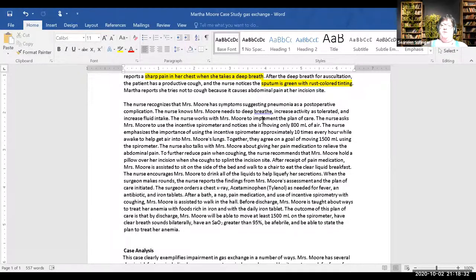She gets the incentive spirometer, walks in the hallway — she walked to the chair, now she walks in the hall. Teaching about anemia. The outcome goals: she can move 1500 ml on the spirometer, have clear breath sounds bilaterally, O2 sat greater than 95, be afebrile, and able to state the plan to treat her anemia.